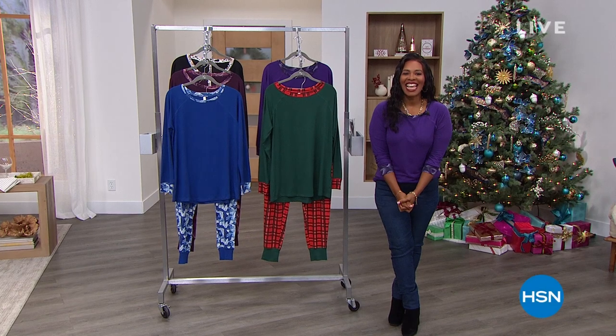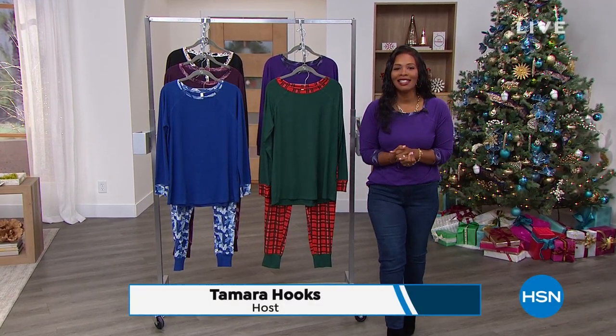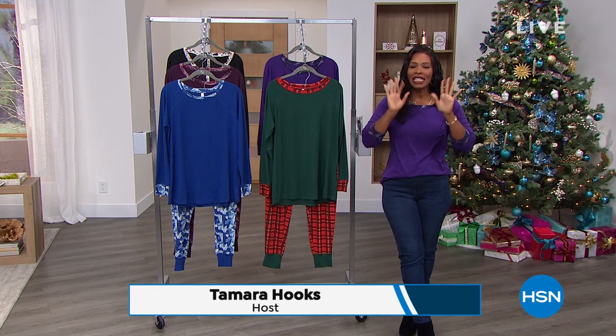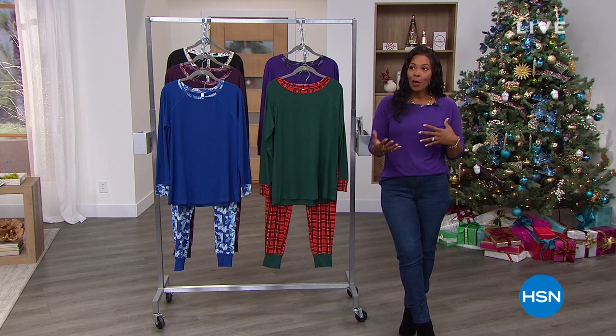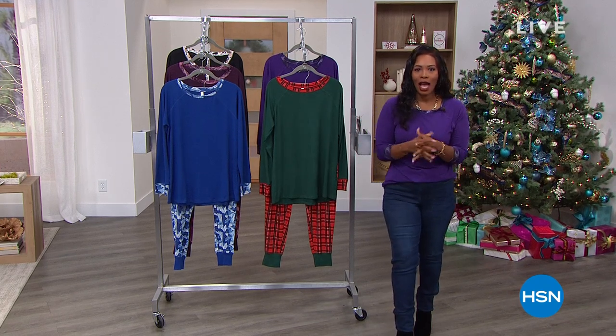I'm Tamara Hooks, and we've got two hours together. We're talking daily deals and top gifts because we are getting close to Christmas time. We can still guarantee under the tree in time for Christmas anything that you're picking up. So I don't want you to worry, but it is time to start making those decisions, and we're going to help you do that in these two hours.